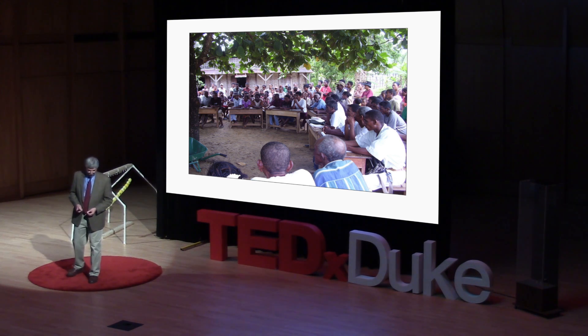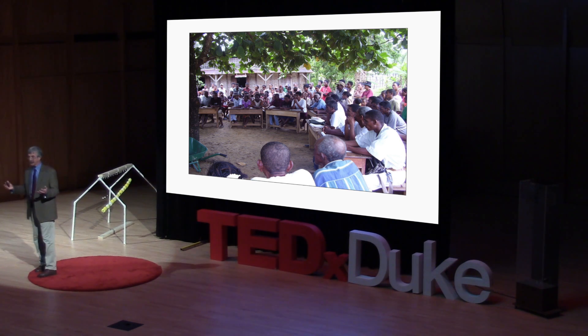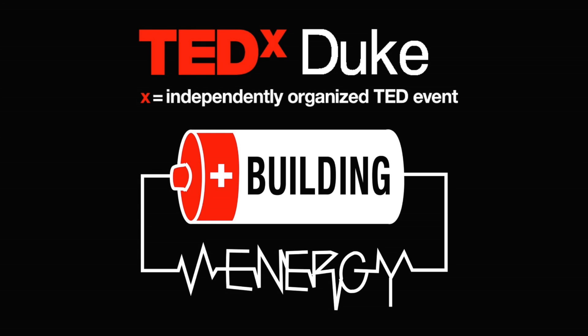I don't want to build gloom and doom — conservation biologists are often accused of that. What I would like to leave you with is a challenge: to learn more about biodiversity loss, to become proactive, to talk to your friends, and to try to contribute to solving this enormous problem. We owe it to our planet and to the next generation. Thank you very much.